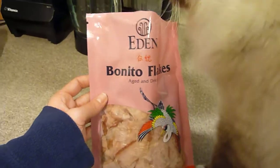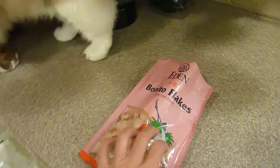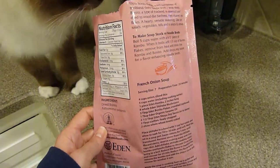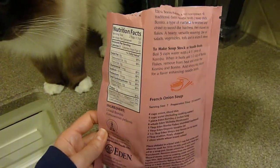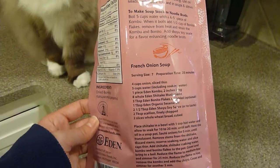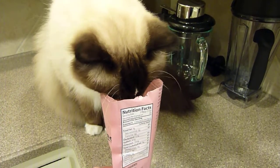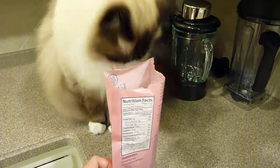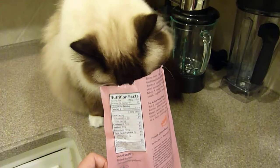Today we are going to be eating Eden Foods Bonita Flakes — these are aged and dried. Eden Foods is a health food company out of Clinton, Michigan. This is actually made for human consumption; as you can see, you can make French onion soup with it. One of our readers on Floppycats, when asked how to get their cat to eat, recommended these — and as you can see, Charlie just pulled right out of the bag.